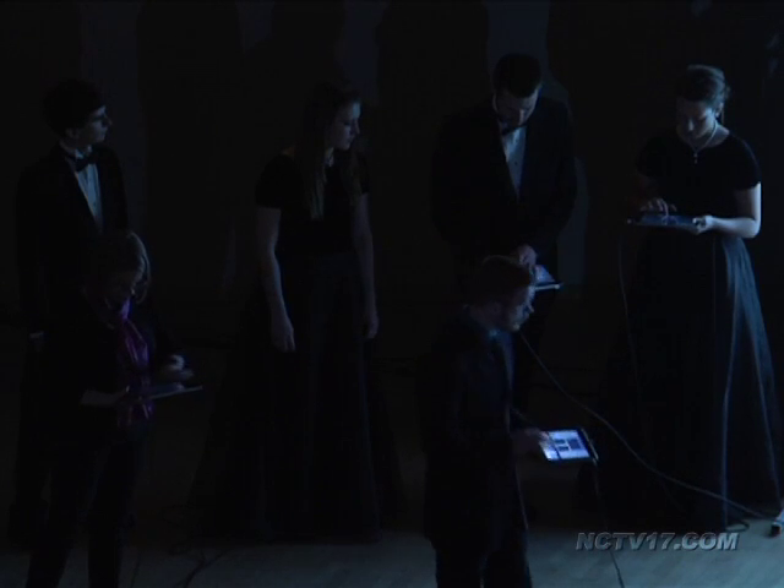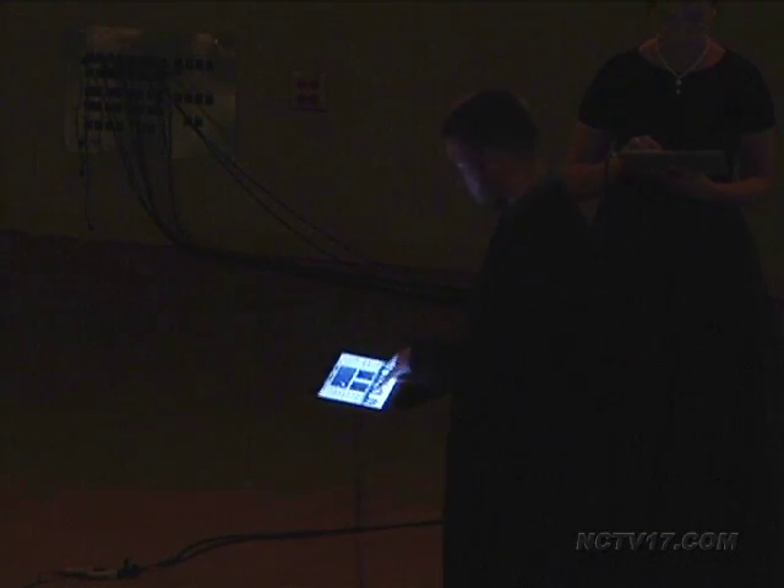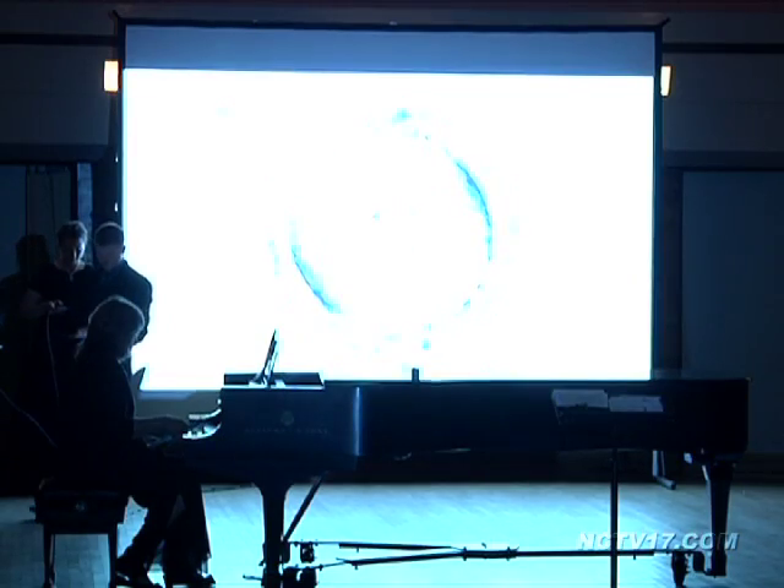This year, concert goers saw a new element involving iPads. Students improvised music using electronic sounds coming from the tablets. I would have a hard time picking out any one favorite — I thought they were all excellent.